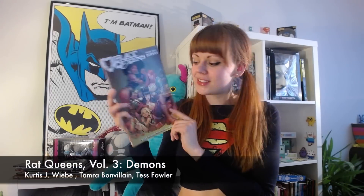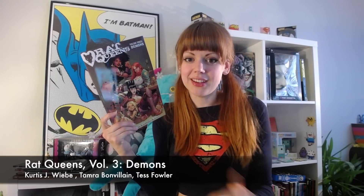And then we have another series that I've really been looking forward to reading the rest of, and that is Rat Queens Volume 3. I was a bit disappointed in Volume 2 because of the artist change — the drawing style is really different — but this cover looks pretty cool, so I'm hoping it's the same kind of style inside. I like the story, it's really fun, so I'm looking forward to reading this one.